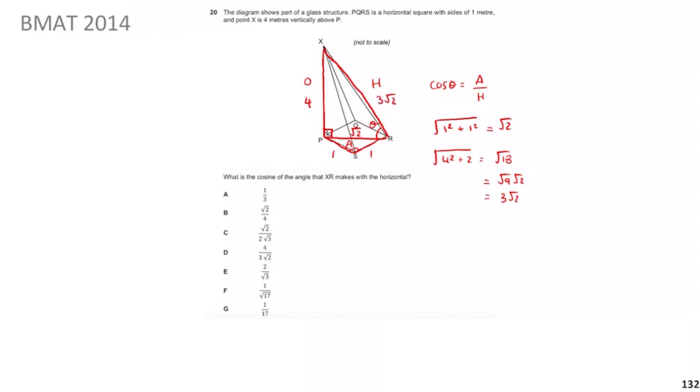Now cos θ = adjacent/hypotenuse = √2 / (3√2). The √2 cancels, leaving 1/3. Therefore the answer is A. I really hope that has made sense, and as always I look forward to seeing you in the next video.